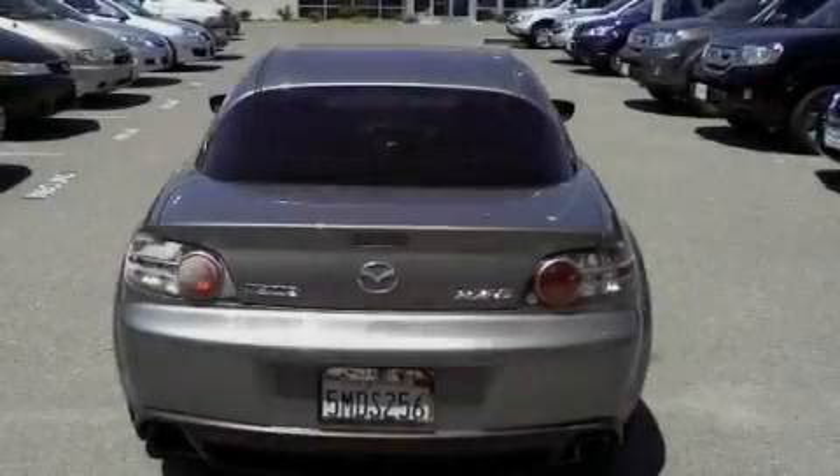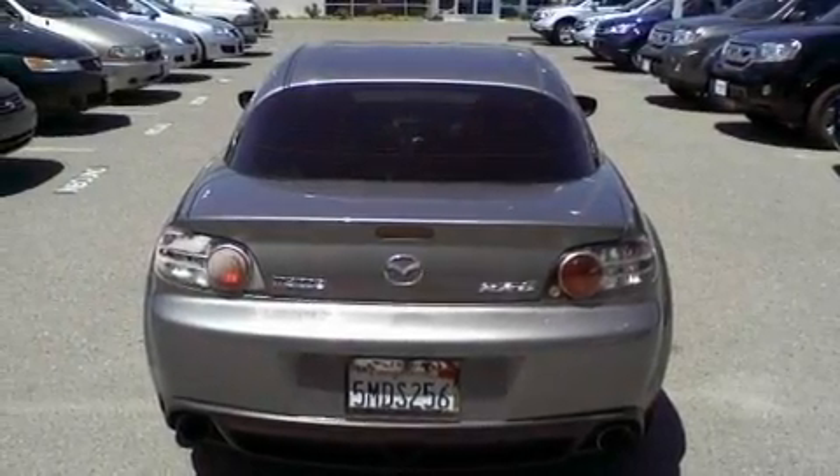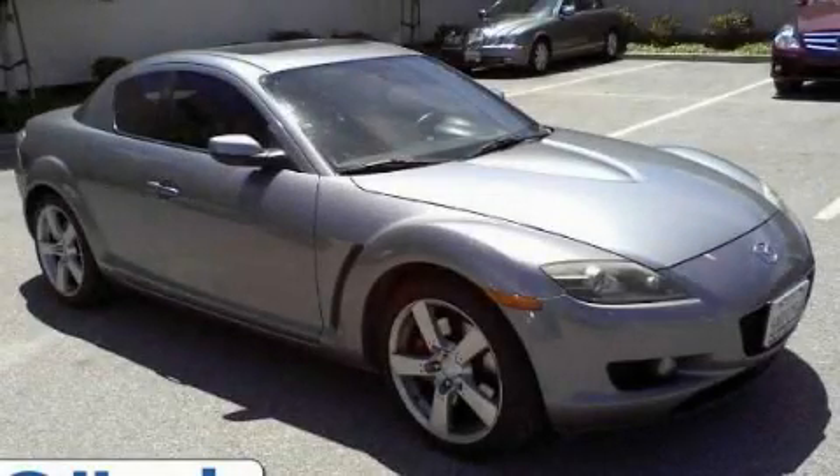It's easy to see why this automobile is an excellent choice. We invite you to contact us today to learn more about this vehicle.